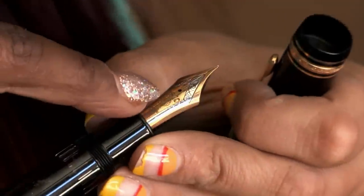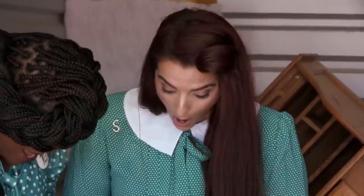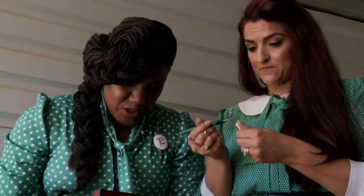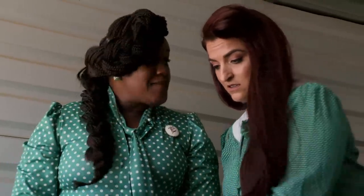That looks like it's worth some money. You can have this one. I would have threw this in the trash. Another box, Edwina. More pens? He's a pen collector. We have to get all of these checked out. I don't know nothing about pens. There are one, two, three, four, five, six — are these all calligraphy? Seven, eight, nine pens.